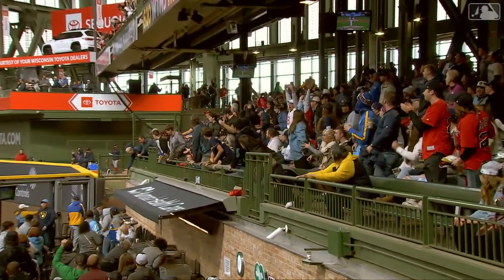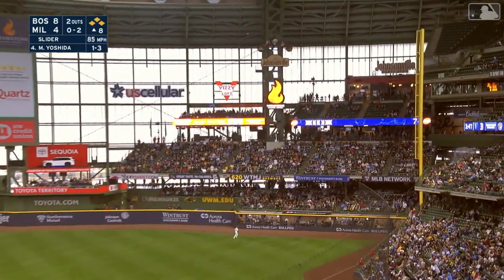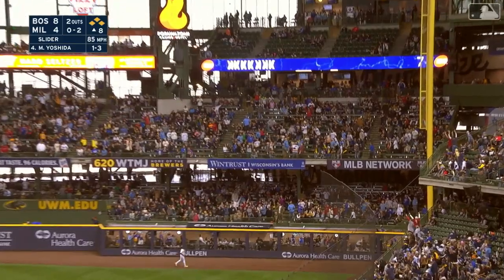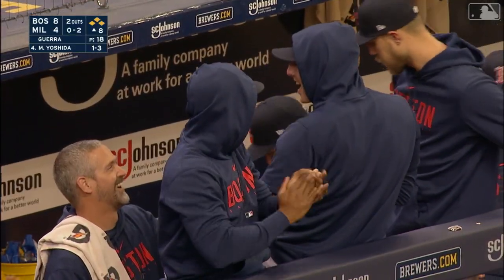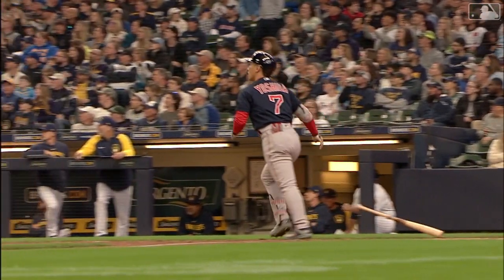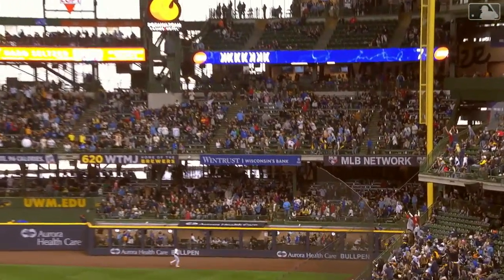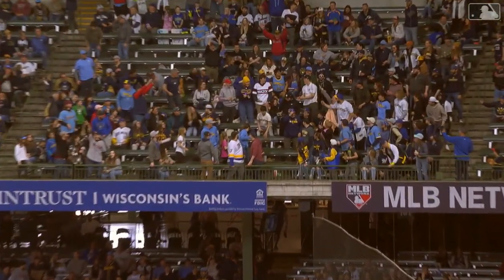I believe Masa is getting going. And the 0-2 — swing and a high fly ball. That runs deep, way back, and it is gone! Into the second level! A grand slam! The Red Sox blow it wide open. Yoshida right in the thick of it as he touches home plate. A grand slam here in Milwaukee. What an inning for him.